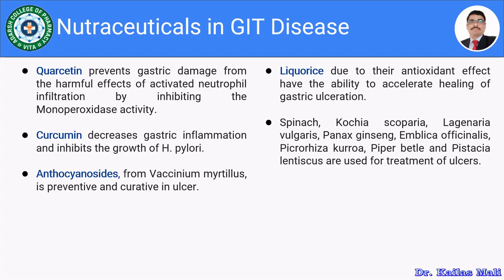Quercetin prevents gastric damage from the harmful effects of activated neutrophil infiltration by inhibiting myeloperoxidase activity. Curcumin decreases gastric inflammation and inhibits the growth of H. pylori. Anthocyanocytes from Vaccinium myrtillus are preventive and curative in ulcers. Licorice, due to its antioxidant effect, has an ability to accelerate the healing of gastric ulceration.